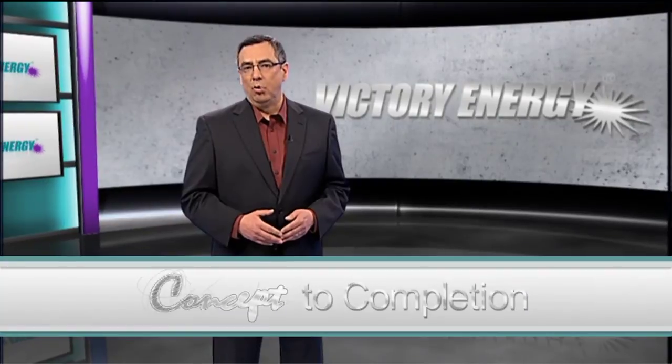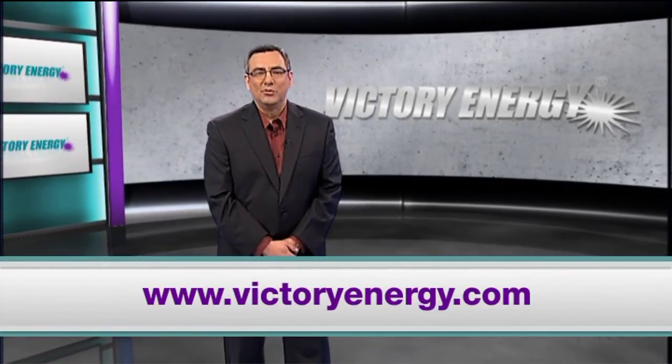To learn more about the benefits of particular boilers, visit VictoryEnergy.com. And thanks for watching.